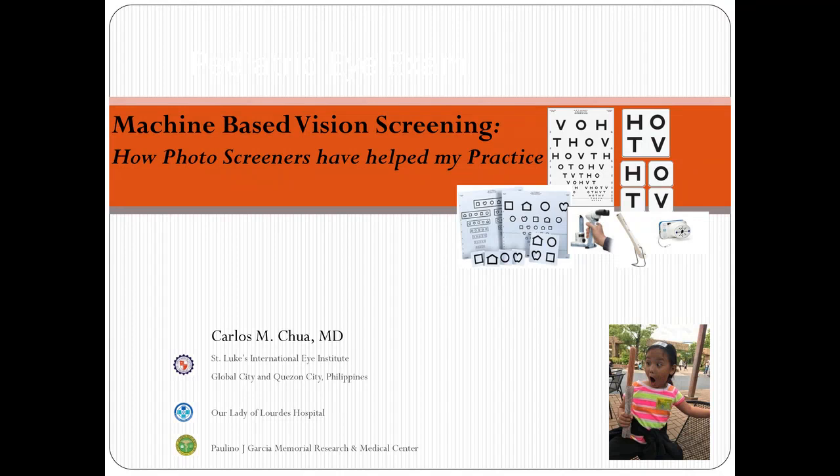Good afternoon, good evening, good morning — whichever applies to you in Europe or at noontime. Thank you to Adaptica for inviting me to talk about how photo screeners have helped my practice. Looking at the poll, about 15 to 20 percent are using photo screeners in their practice.